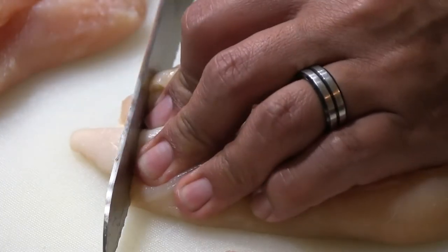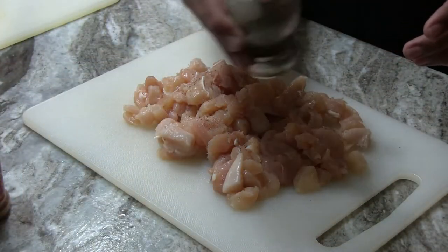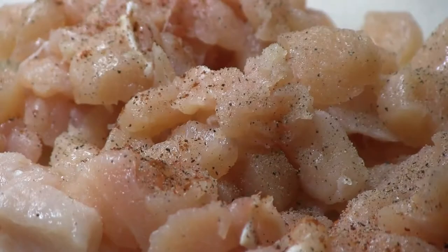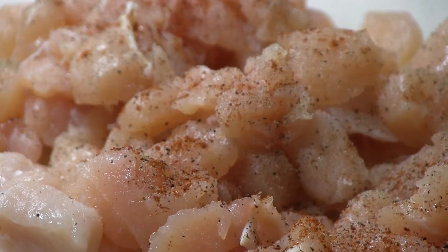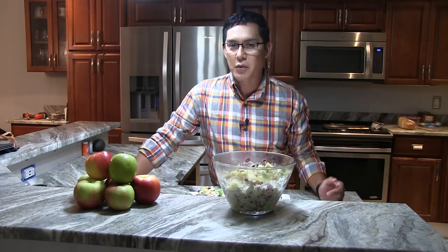You're going to chop two chicken breasts into bite-sized pieces and season them with salt, pepper, and a little bit of chili powder or pepper flakes. It's not going to make it spicy, but it's going to give it a little distinctive taste that really goes well with this salad.